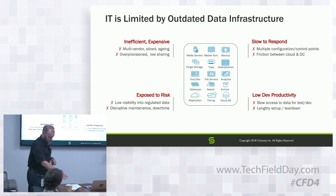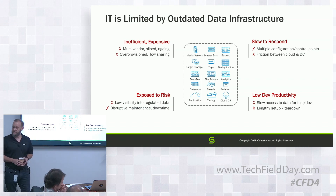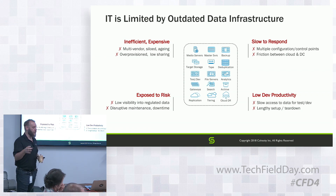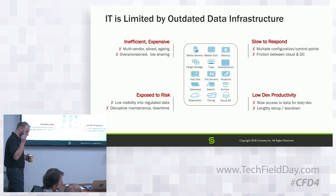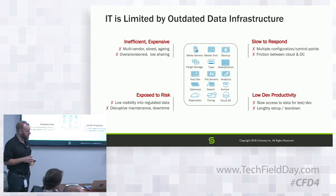Why hasn't the industry been able to solve that problem until now? It's because all of these secondary use cases — those secondary copies — they grow organically. Someone stands up infrastructure, puts a copy of data somewhere for data protection, test and dev, analytics, a little bit of everything. Because of that, it's been extremely inefficient and very slow, with a lot of data fragmentation.